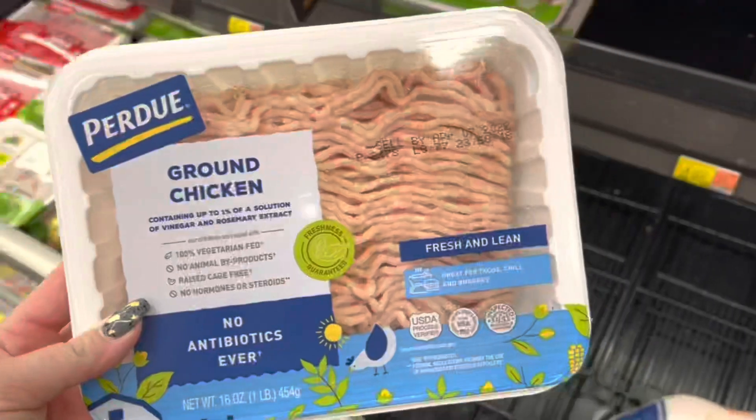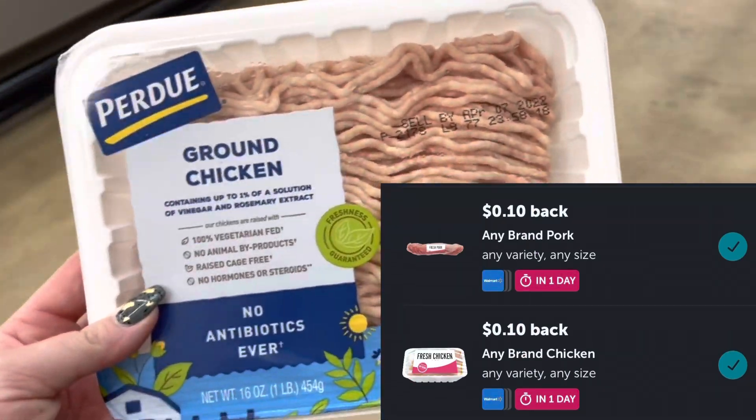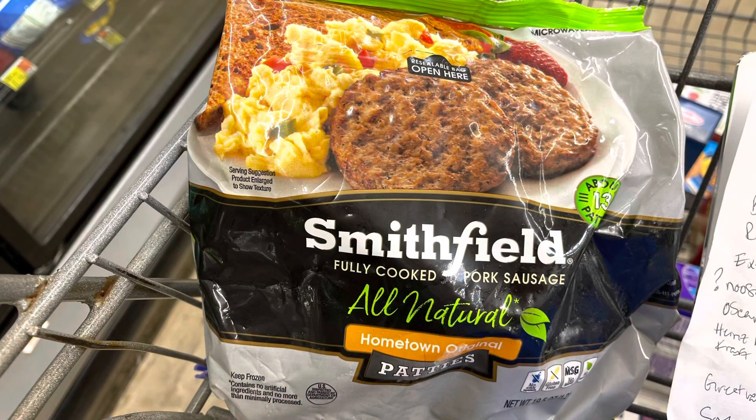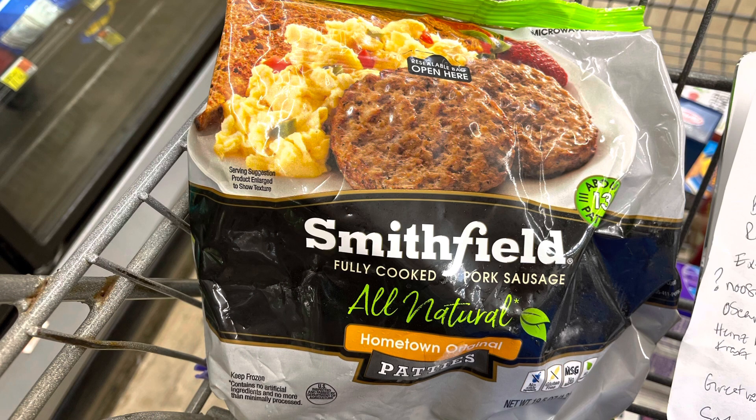I'm going to grab this Purdue ground chicken for $3.18. We have a $0.10 any chicken and a $0.10 any pork attaching to this, making it just $2.98. Now if you wanted to, you can also pick up these Smithfield sausage patties priced at $5.98 — we have a $1.25 rebate plus that $0.10 any chicken and $0.10 any pork attaching to this too, which would make it $4.53. But I kind of want both, so I'm just going to submit for the $1.25 rebate on the sausage, making it $4.73.